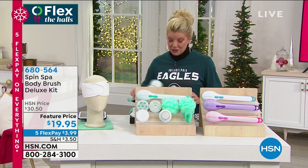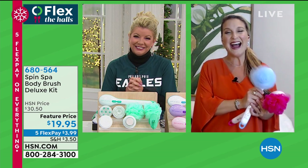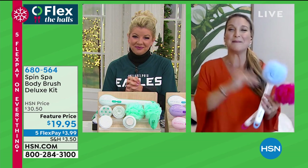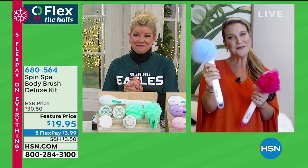With 177,000 sold here at HSN, it's always a customer pick favorite. It is a top gift — everybody deserves to be spoiled a little bit. And it's hard to find a great gift under $20. Thank you so much, Angie, always great seeing you. Happy Thanksgiving, everyone. May God bless you all.